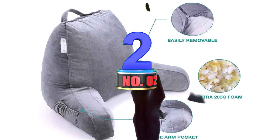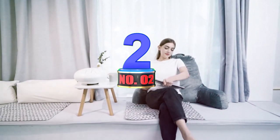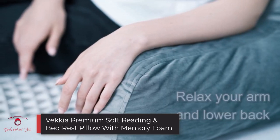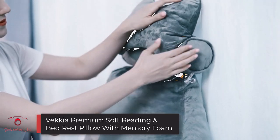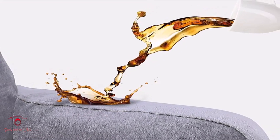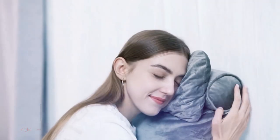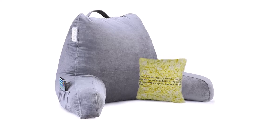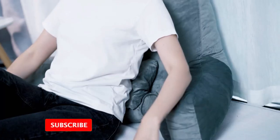Number 2: Vecchia Premium Soft Reading and Bed Rest Pillow with Memory Foam. The Vecchia Premium Pillow is another product you should be looking at. The pillow is made from memory foam, which means it will adjust well to all the contours of your body. Also, it comes with an extra 200g of foam, which allows you to add more foam to the pillow if you want.